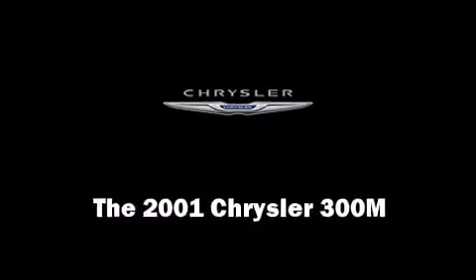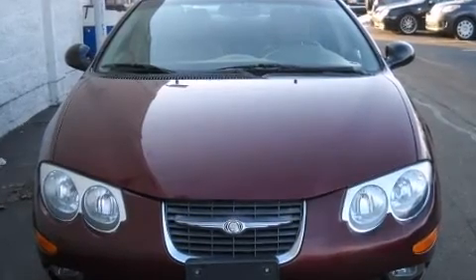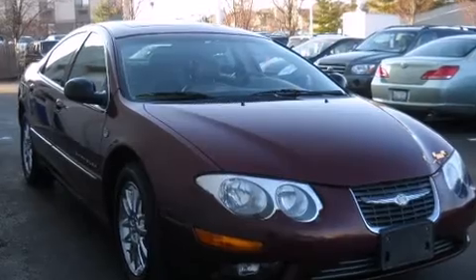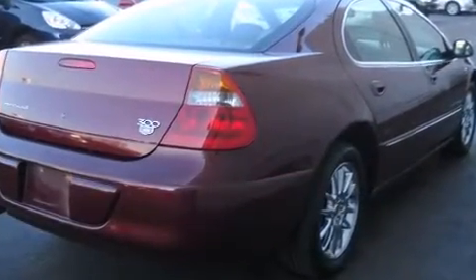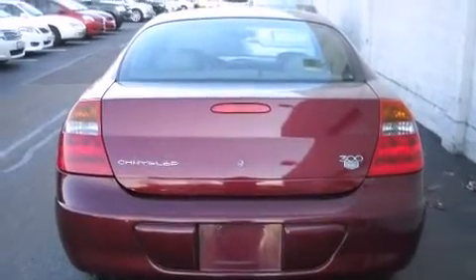You're going to love the 2001 Chrysler 300M. It features a front-wheel drive platform, an automatic transmission, and the 3.5-liter six-cylinder engine. A wealth of standard features means that you no longer have to sacrifice — like power windows, mirrors, and seats.